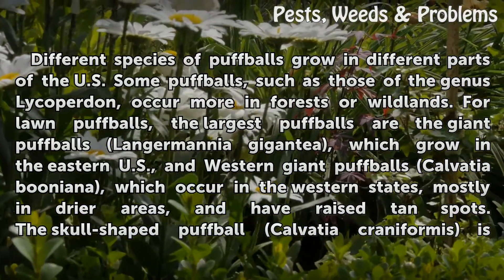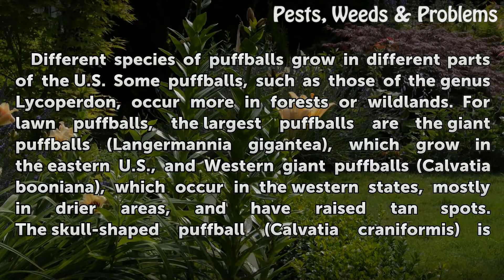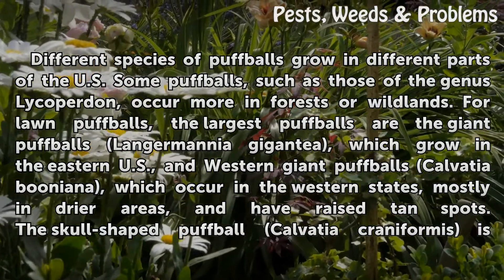The largest puffballs are the giant puffballs Langermannia gigantea, which grow in the eastern U.S., and western giant puffballs Calvatia booniana, which occur in the western states, mostly in drier areas, and have raised tan spots.